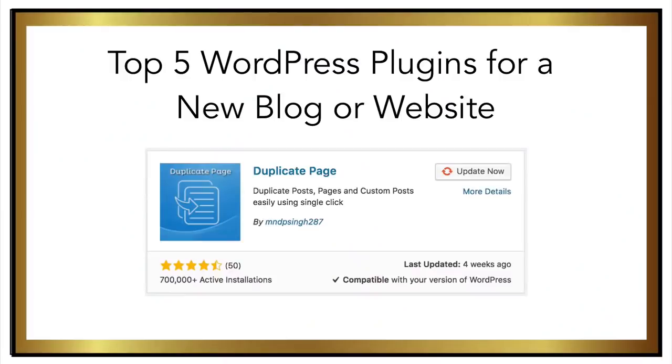Just as the name suggests, once you've built out a page or a post in a style that you love, instead of recreating the entire thing, you can simply duplicate it and then modify the text, images, title, and metadata. This plugin is especially useful if you're creating landing pages with calls to action for a specific product or service that you sell. I remember the days when I first started using WordPress around 2007 — this kind of plugin didn't even exist and it took so much time to build out each individual page. So this plugin is a huge time saver.